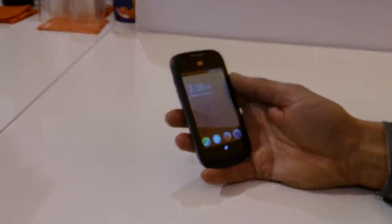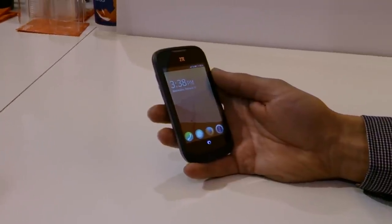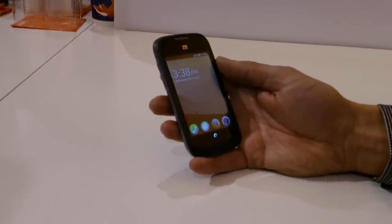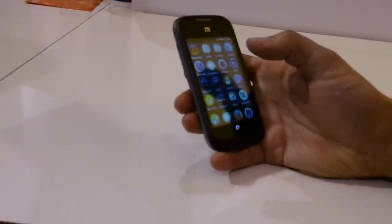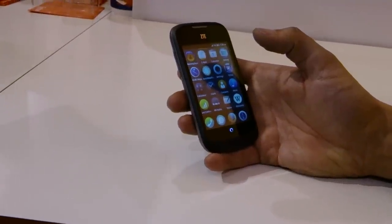If you look at the way phones are built today, there are two parallel application stacks. There's the native application stack, and on top of that, an entire web application stack — that's what you need to actually browse the web. Websites are all applications. So what we did is, let's get rid of this middle layer and make an OS entirely out of the web technology stack.